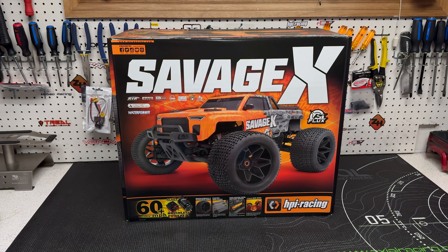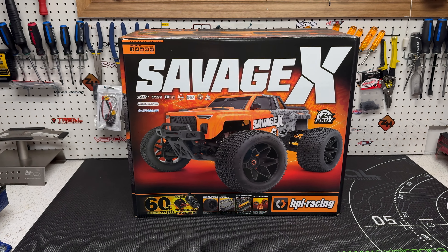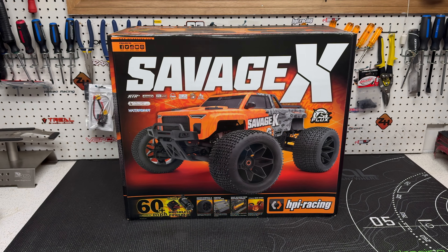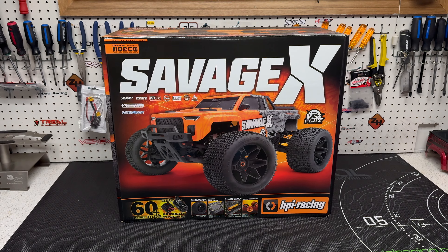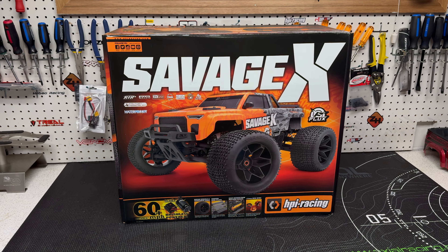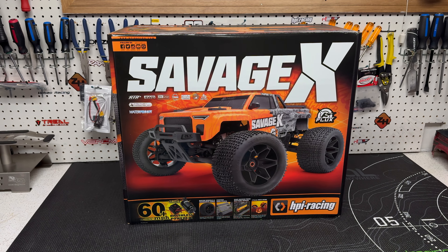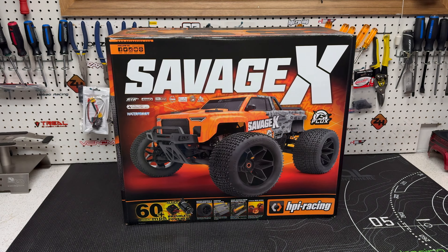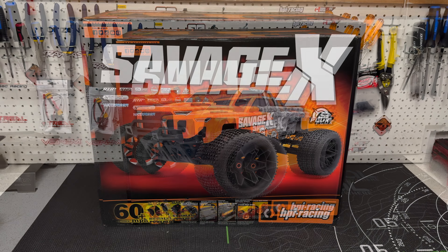The Savage, even though it's not necessarily called a stunt truck, it kind of shares the same wheelbase with trucks like the Outkast, the Notorious, the Jambo. When it comes to Savages, they actually have a Savage XL, which is more like your standard 1/8 scale buggy. So yeah, there's a whole lot going on. Either way, let's get into that box and check it out.